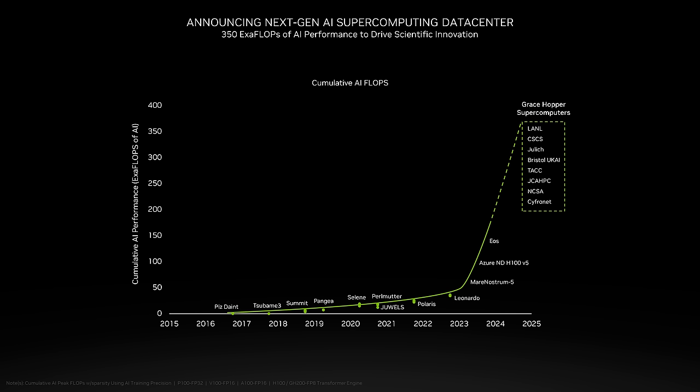New systems are being built as we speak, including the ALPS system at CSCS, Venado at Los Alamos National Labs, Vista at TACC, Isambard AI at Bristol, and Jupiter at Jülich. By the end of 2024, an additional 200 exaflops of AI, all powered by Grace Hopper, will be brought online for the supercomputing community to enjoy.